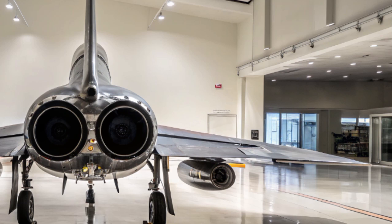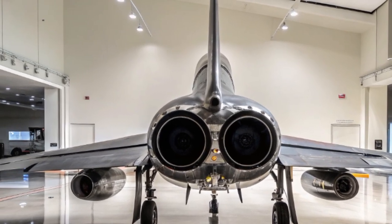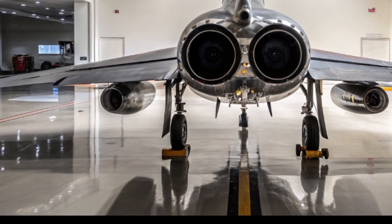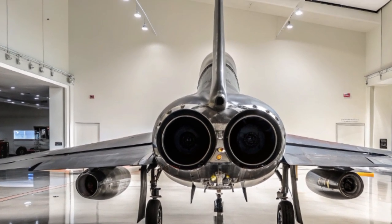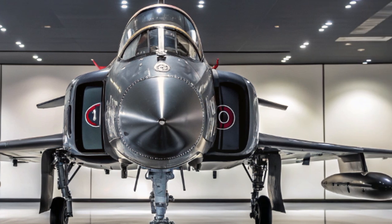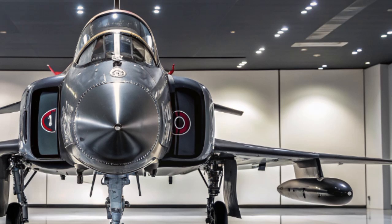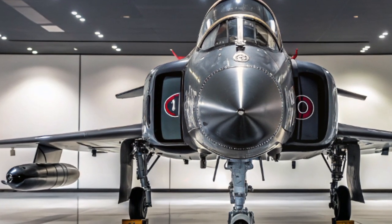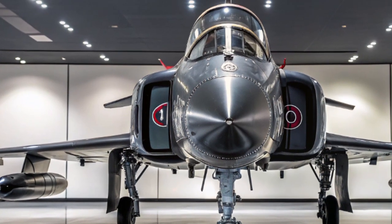What really separates the 2025 Phantom II from its competitors is its hybrid stealth profile. While not a pure stealth aircraft like the F-35, it features radar-absorbent materials, edge-aligned surfaces, and internal weapon bays that dramatically reduce its radar cross-section. But unlike pure stealth fighters, it doesn't compromise on payload. It carries up to 16,000 pounds of ordnance both internally and externally, including air-to-air missiles, precision-guided bombs, anti-radiation missiles, and long-range cruise missiles.